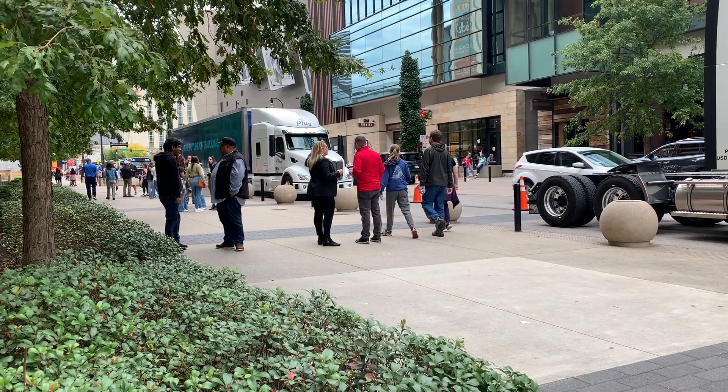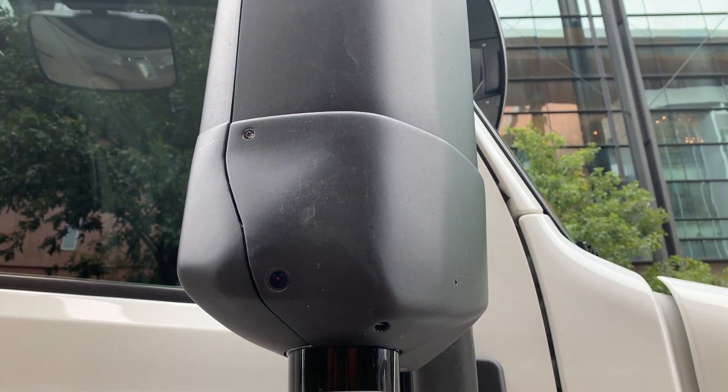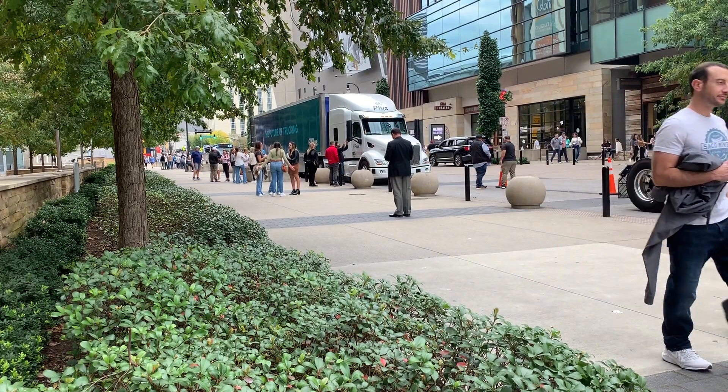I got a chance to experience it during the American Trucking Association's annual management conference. Amit Kumar, Vice President of Engineering and one of the founding engineers of the company, gave me a quick walk around explaining some of the modifications that make the demo truck different from a standard Peterbilt.